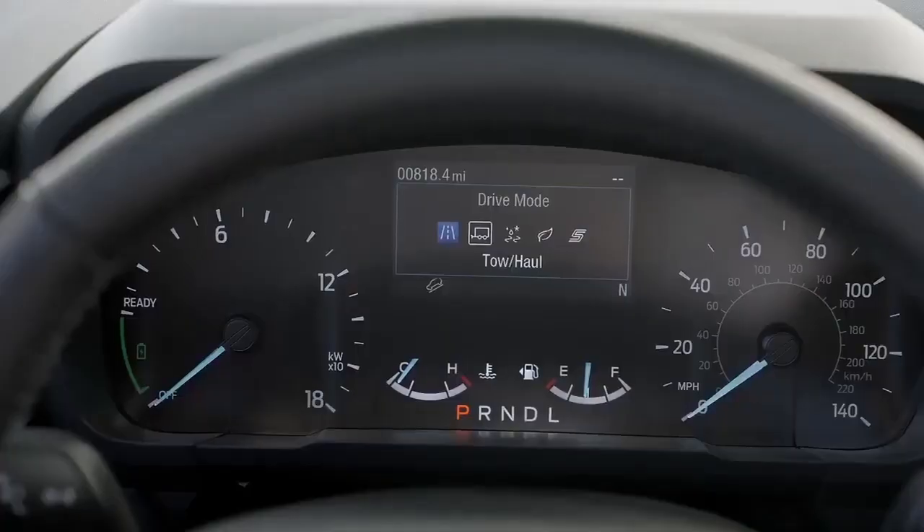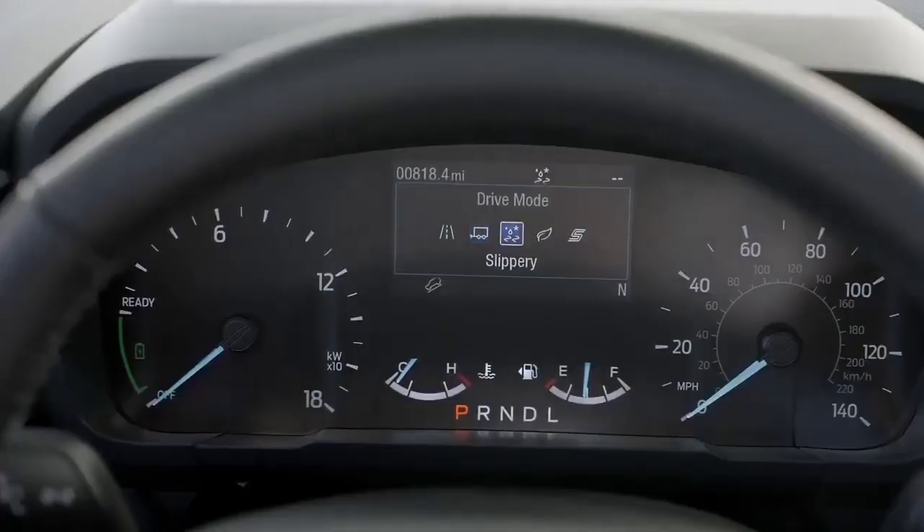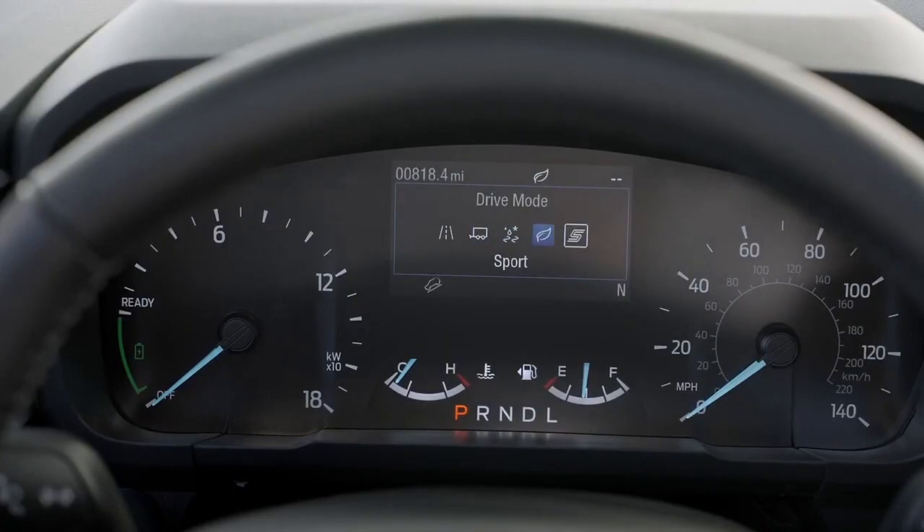For the 2022 Ford Maverick, Wilson worked on the all-wheel drive system, which is a crucial feature of this pickup's small design.